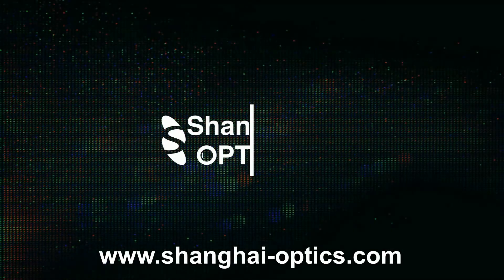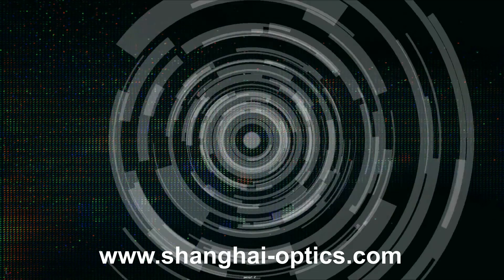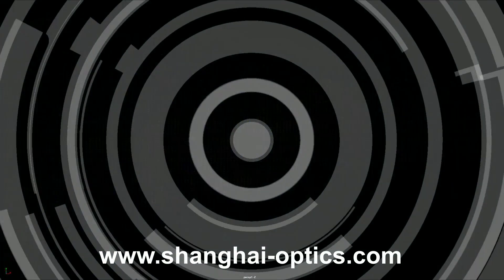Contact us today to schedule a free consultation for custom polymer optics and a list of in-stock polymer optics.